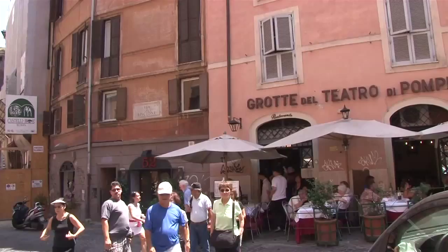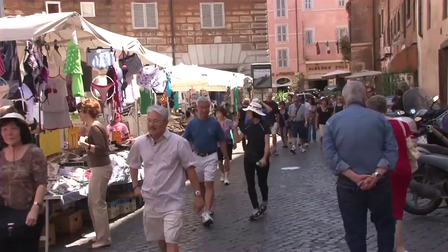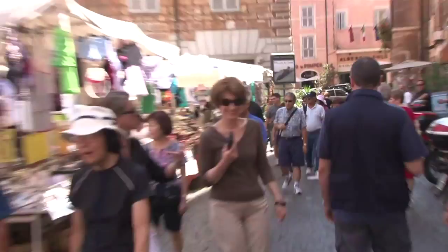It's going to be a big day. We're going to be taking a walk right through the historic part of Rome — Piazza Navona, onto the Pantheon, the Trevi Fountain and the Spanish Steps.